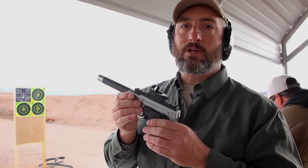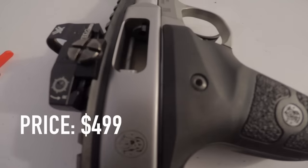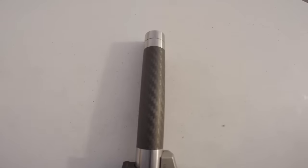Smith & Wesson 22 Victory — bargain price, fun to shoot. Blowback system from Smith & Wesson, and retail price is going to be somewhere around $499.